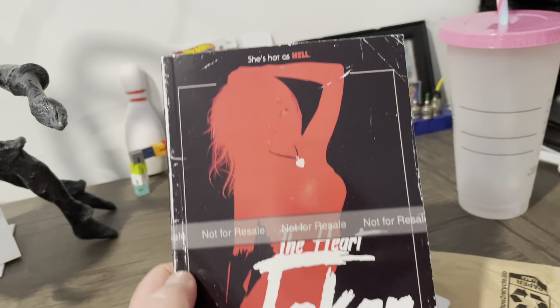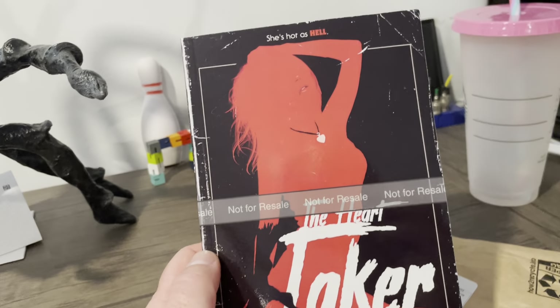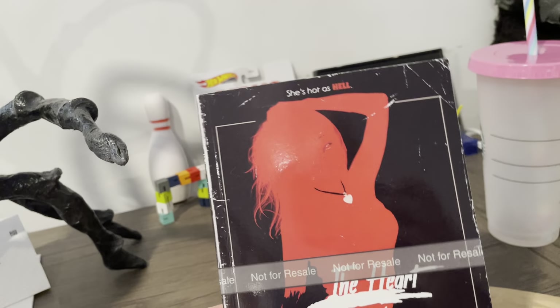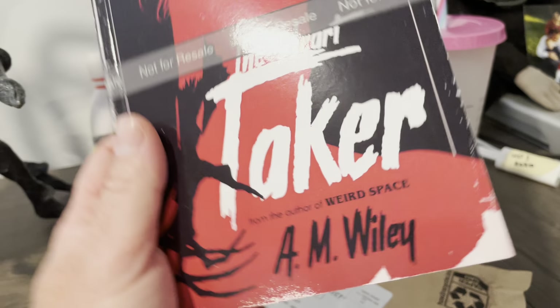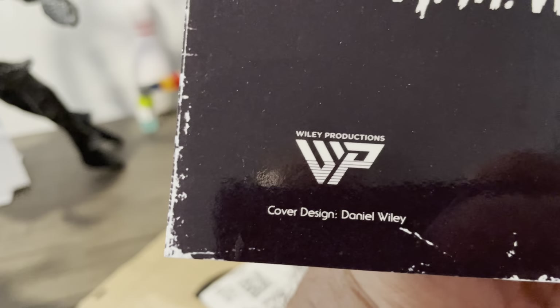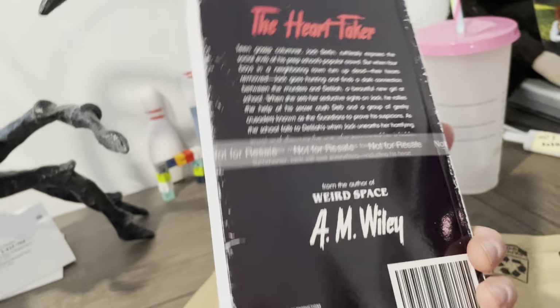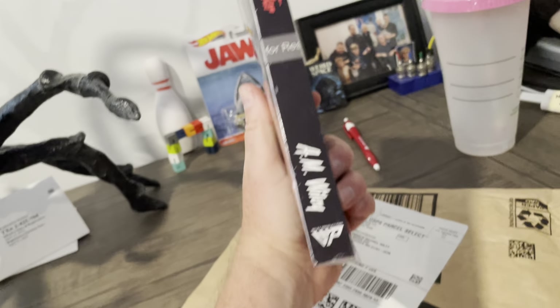You can see it has the 'not for resale' band on it. I like it. I think the design around the sides looks good — it's not real, obviously. My brother Dan Wiley did the cover design. And there's the back.